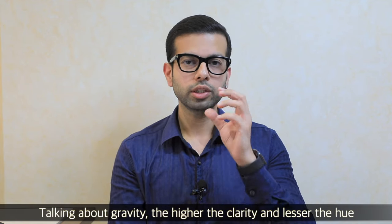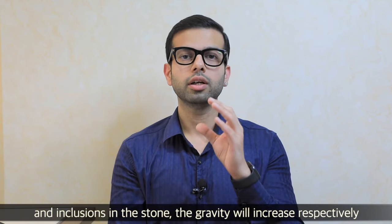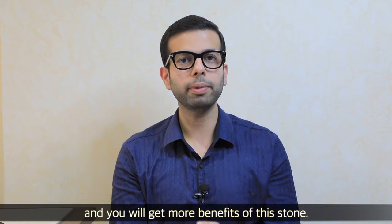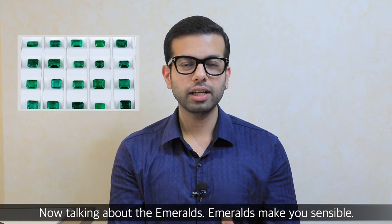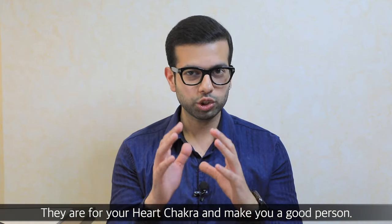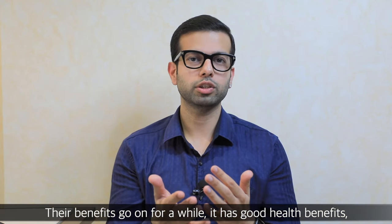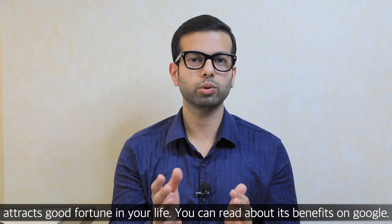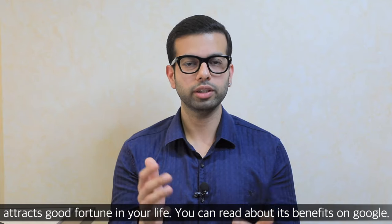The more clear the stone, the fewer the inclusions, the more its energy or gravity increases, and the more benefit this stone will give you. Emeralds make you sensible, they work on your heart chakra, they make you a good person, there are good health benefits, and fortune is attracted in life. You can search on Google for all the benefits of emeralds — there are plenty of them.